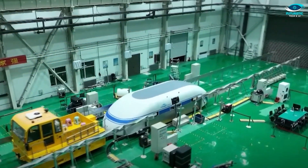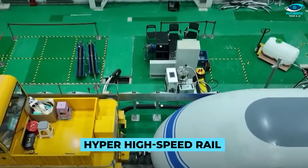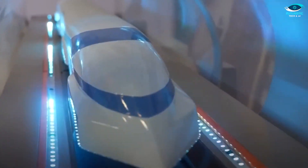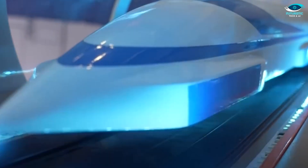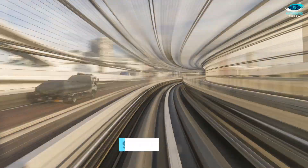China has just put the finishing touches on the main body of its first hyper-high-speed rail, boasting complete intellectual property rights. It's a full-scale, ultra-high-speed, low-vacuum-tube maglev — a magnetic levitation system. Covering unprecedented ground, this marvel is set to connect the bustling cities of Shanghai and Hangzhou in an astonishing 9 minutes.